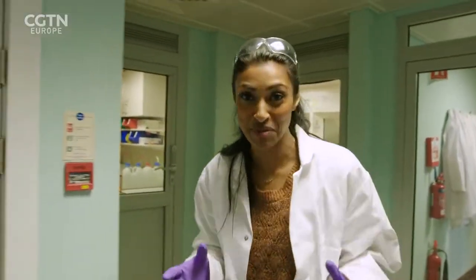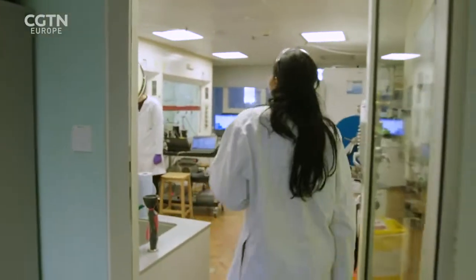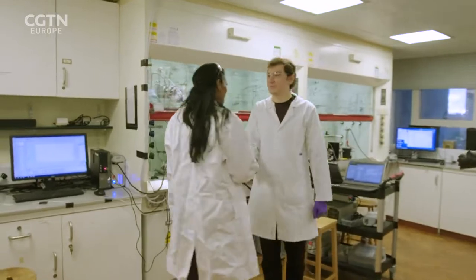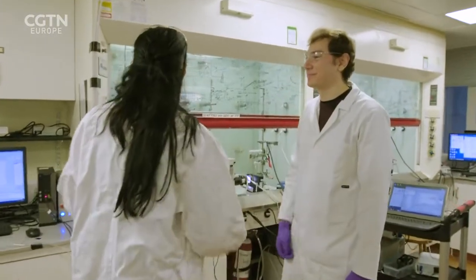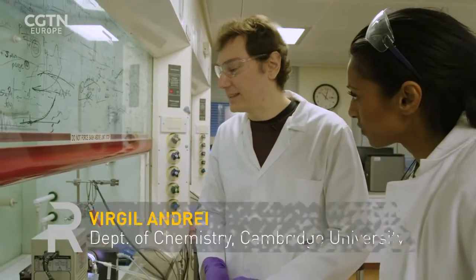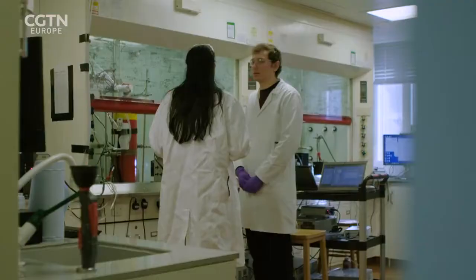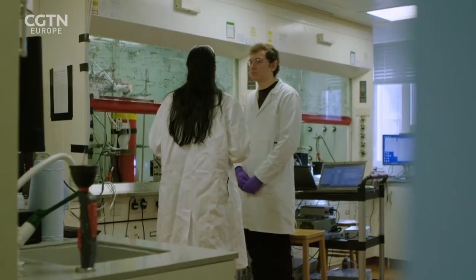I can't quite believe that synthesizing photosynthesis can be done in a lab, but apparently I'm going to find out. Hi Virgil, nice to meet you. So what happens here? Right now we are going to interface our light absorber — perovskite — with the catalyst that we use for CO2 reduction.